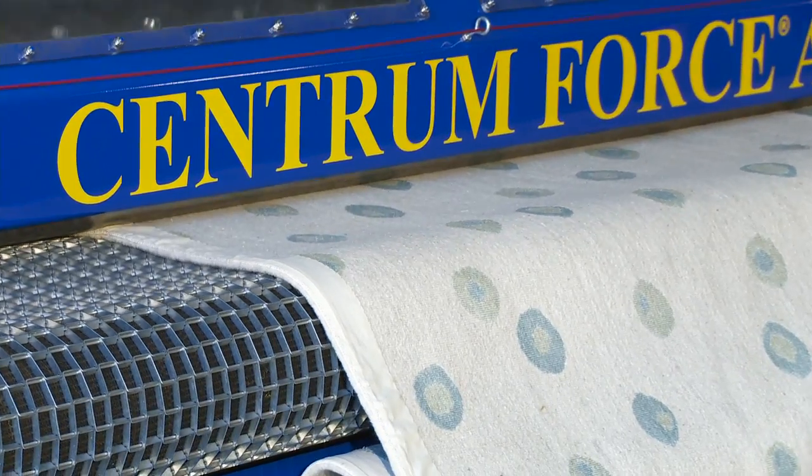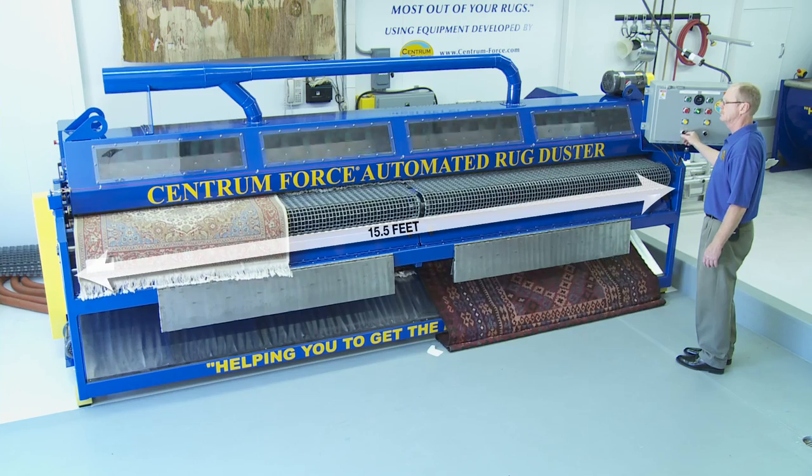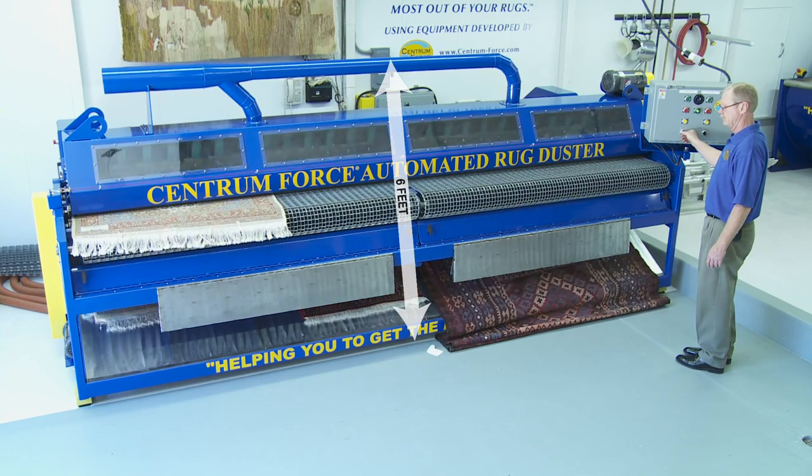Centrum Force is proud to introduce its automated rug duster. It measures fifteen and a half feet wide and less than four feet deep. From the floor to the top of the duct, the machine is six feet tall.